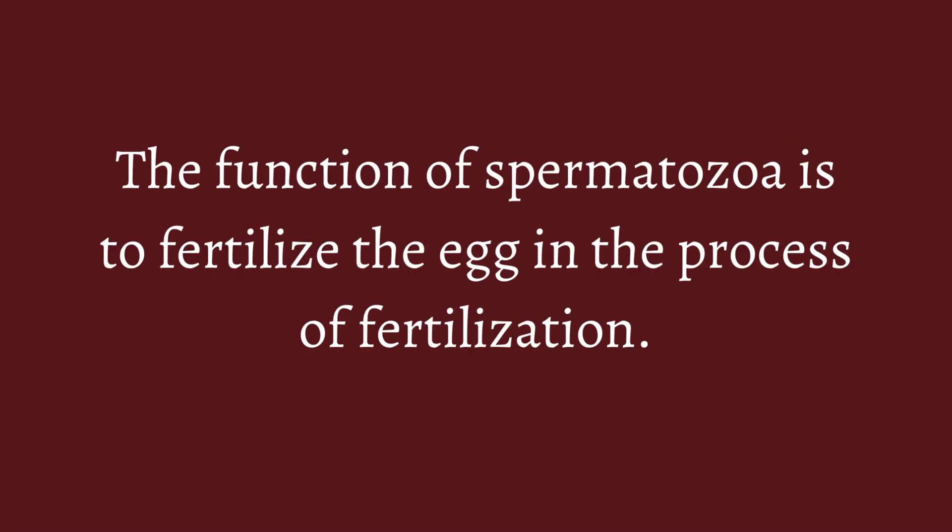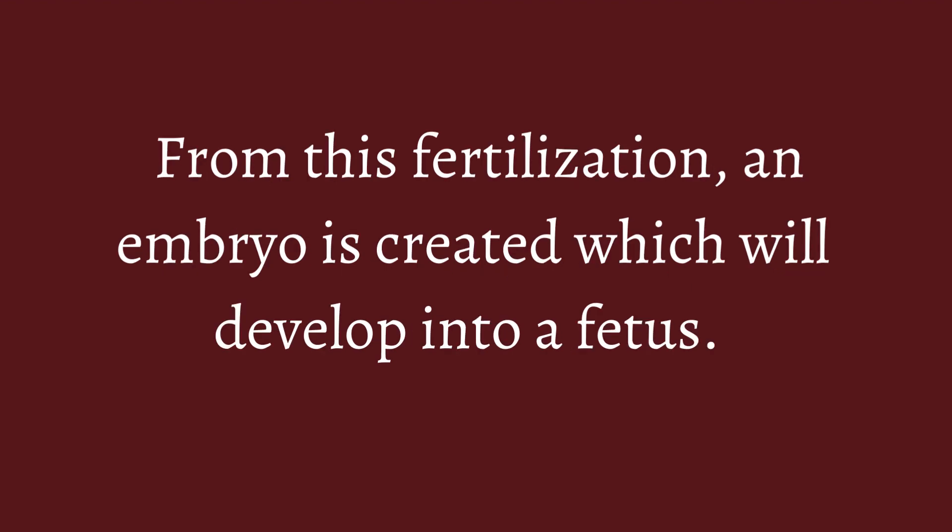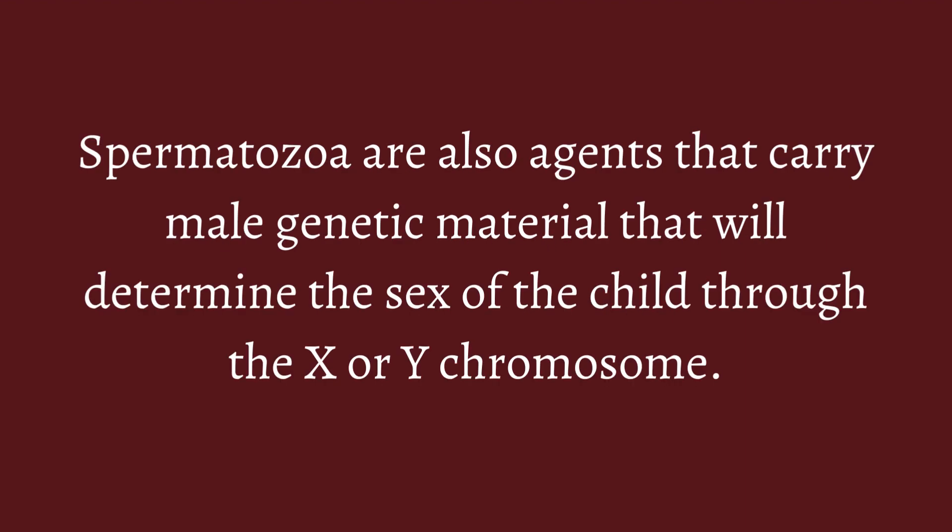The function of spermatozoa is to fertilize the egg in the process of fertilization. From this fertilization, an embryo is created which will develop into a fetus. Spermatozoa are also agents that carry male genetic material that will determine the sex of the child through the X or Y chromosome.